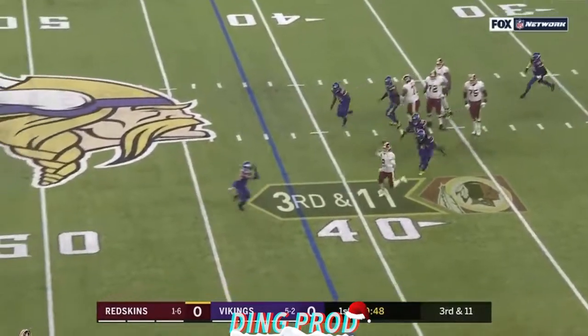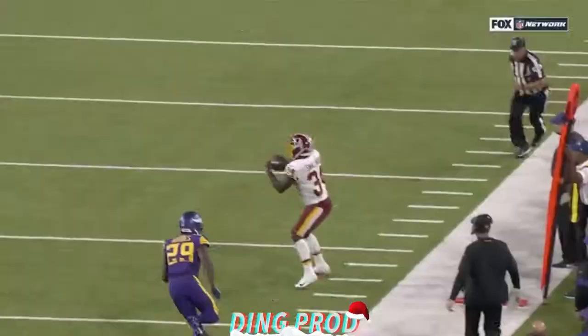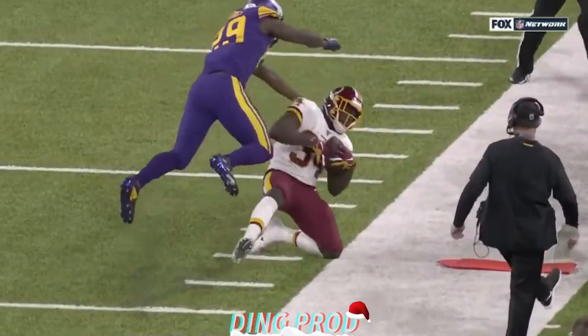Keenum, pressured, chased, gets rid of it. Smallwood gets popped, and Wendell Smallwood, it looks like, has it up for a first.